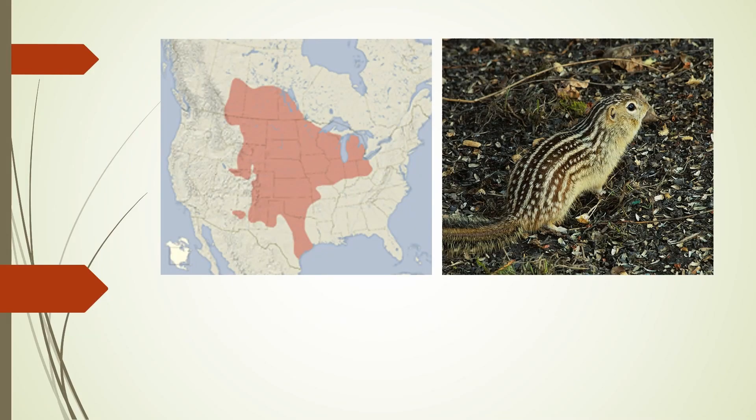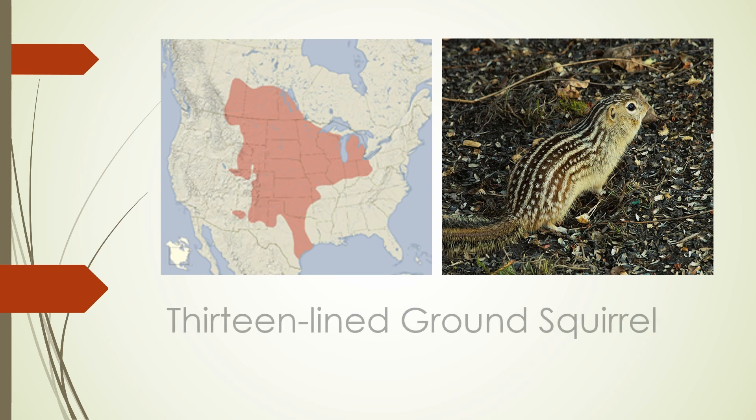The 13-lined ground squirrel is found all over the Midwest and into some parts of the west and the Canadian prairies. It's got a specific pattern of stripes that is distinct and makes it fairly easy to identify. It doesn't always have exactly 13 lines of either spots or stripes, but it usually does, and that's a fairly good indicator.